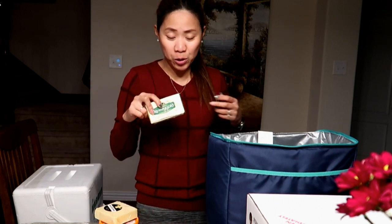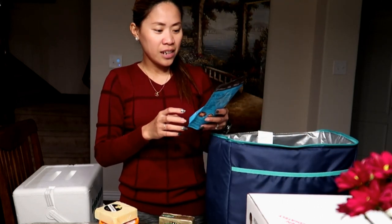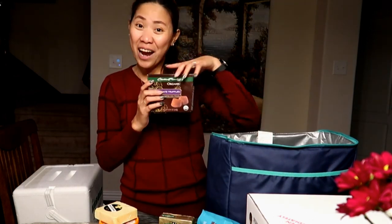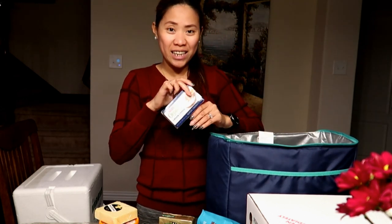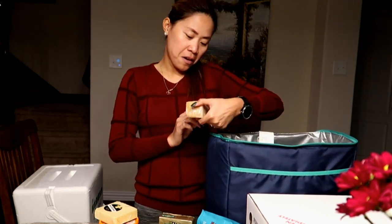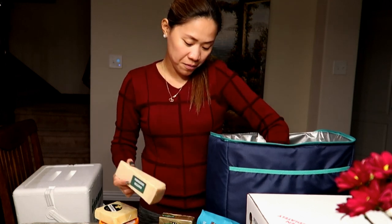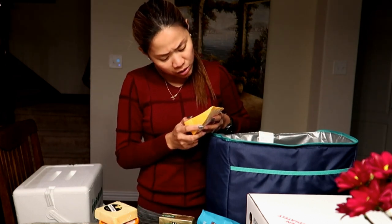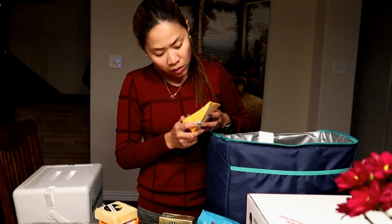We have pure Irish butter, skinny dipped almond chocolate, chocolate truffles — this is my favorite — cream cheese, Parmigiano Reggiano cheese, more cream cheese, and a Colby cheese — the yellow one.